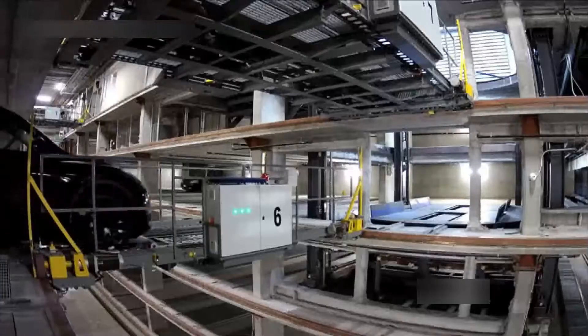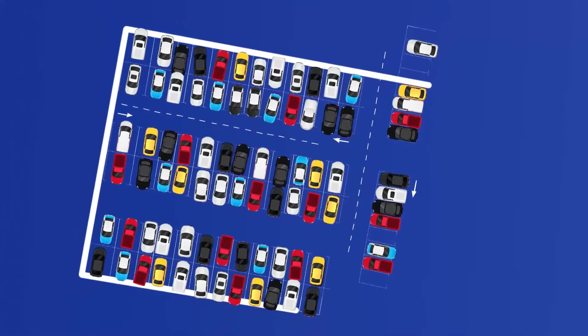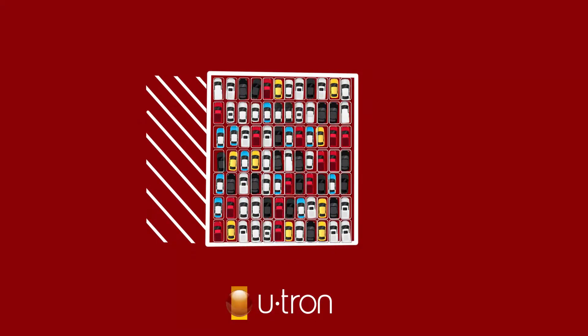The Pace system provides an efficient parking solution, reducing the required parking volume and transforming parking space into revenue-generating space.